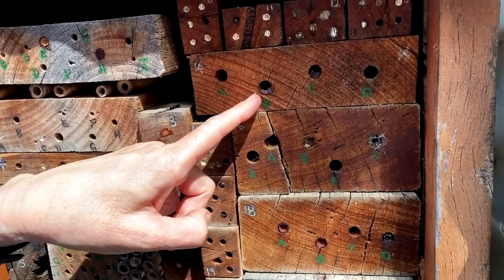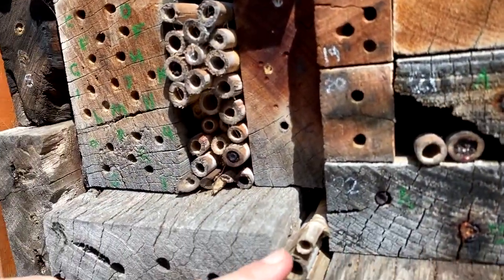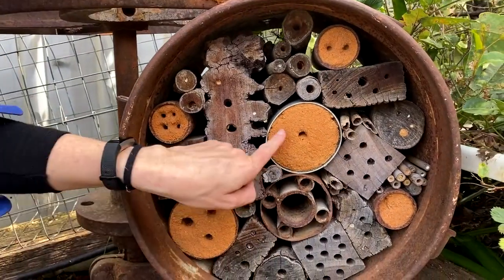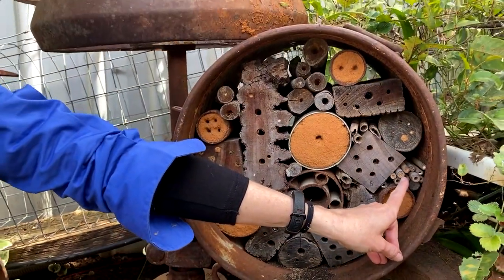Typically that means you might have some holes in hardwood timber, some pithy stems, and a mud mix for some ground nesting bees. Certainly the blue banded bees seem quite fond of using that sort of block.